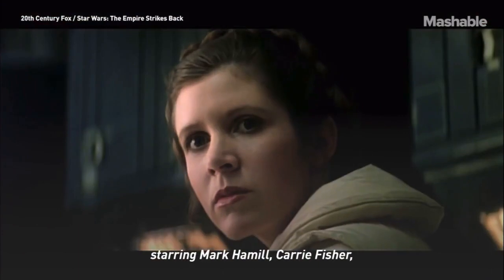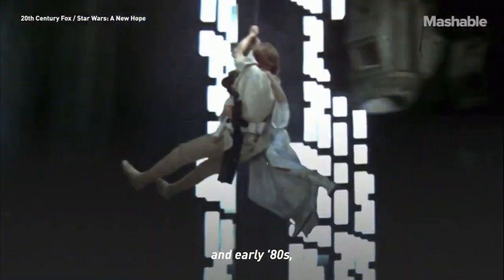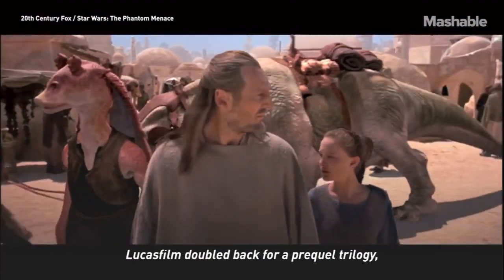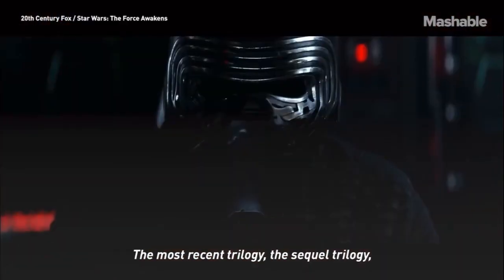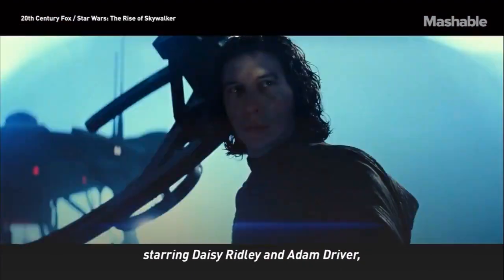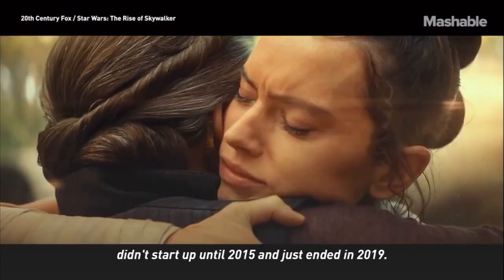After the original Star Wars trilogy, starring Mark Hamill, Carrie Fisher, and Harrison Ford, dominated the late 70s and early 80s, Lucasfilm doubled back for a prequel trilogy starring stars like Liam Neeson, Natalie Portman, and Ewan McGregor. The most recent trilogy, the sequel trilogy, starring Daisy Ridley and Adam Driver, didn't start up until 2015 and just ended in 2019.